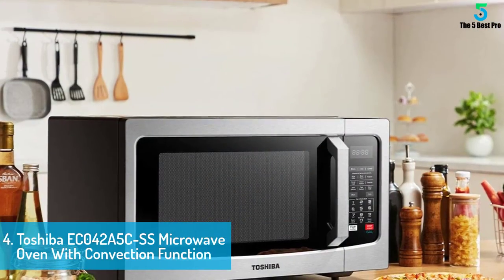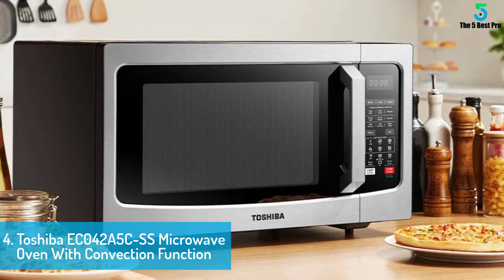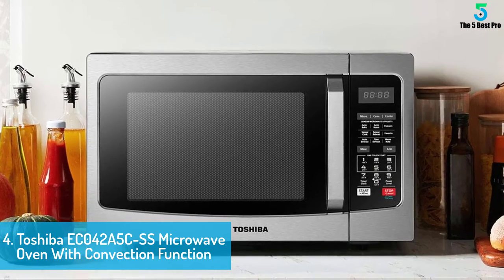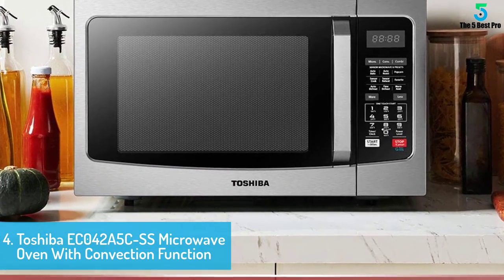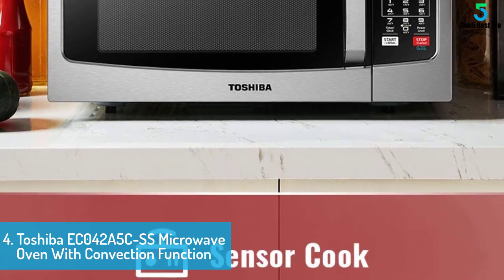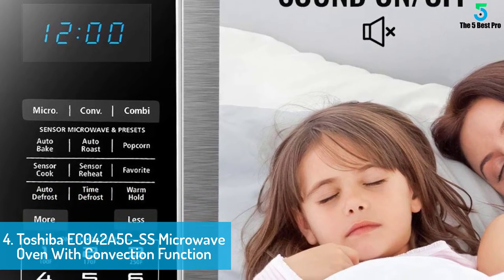At number 4: Toshiba EC042A5 CSS Microwave Oven with Convection Function. Belonging from the acclaimed brand Toshiba, this microwave oven model presents two unique ways to cook. It offers excellent convenience whenever you need to readily eat some food recipes. The working mechanism of this kitchen appliance blends both convection oven and microwave settings. Therefore, you will be able to reheat, bake, or cook meals using any of such functions, and excellent versatility is conveyed.